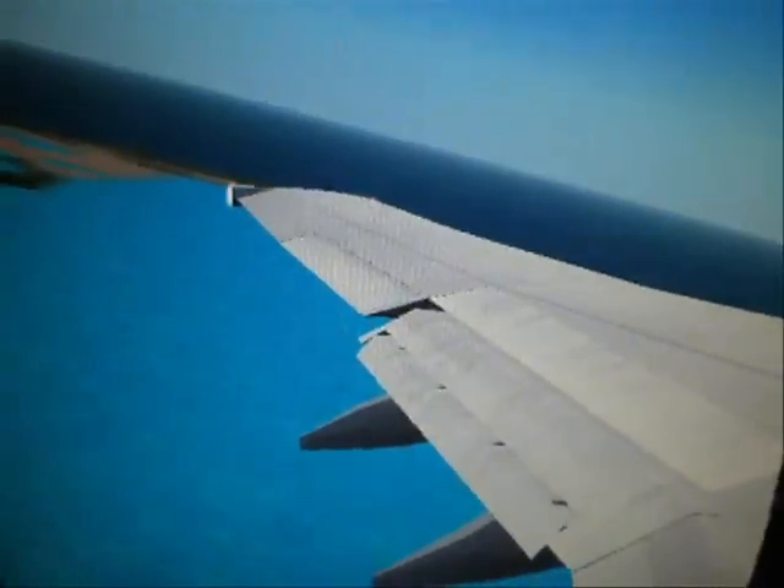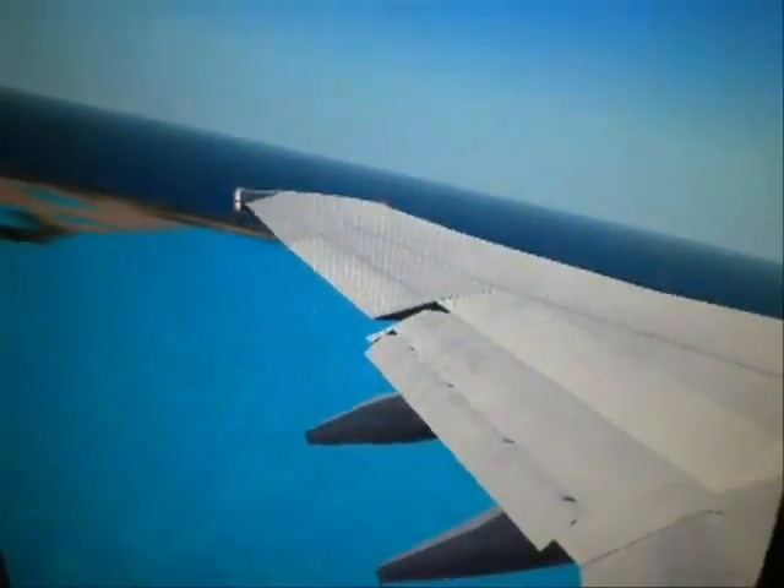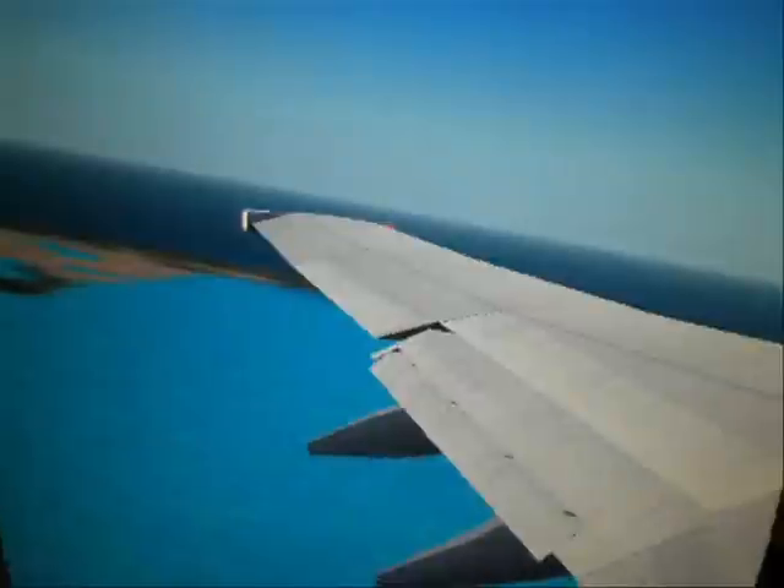Once we reach a comfortable cruising altitude, ladies and gentlemen, the flight attendants will come through the cabin. We'll be serving a complimentary beverage of your choice. There are five flight attendants on board today, all dedicated to your safety. If there's anything we can do to make your trip more enjoyable, please don't hesitate to ask. We'd like you to sit back, relax, and enjoy the flight. Thank you.